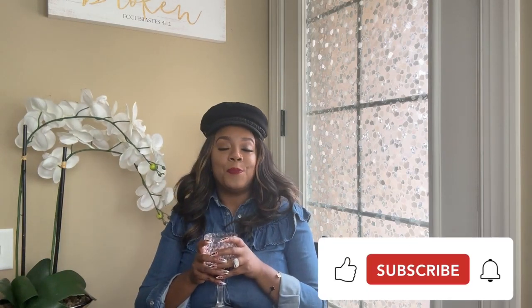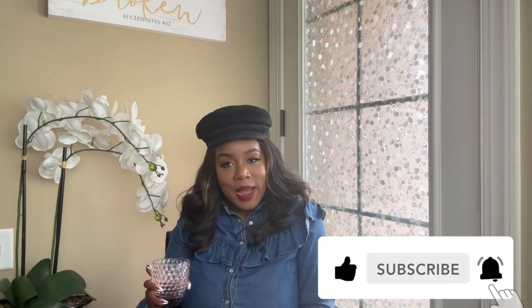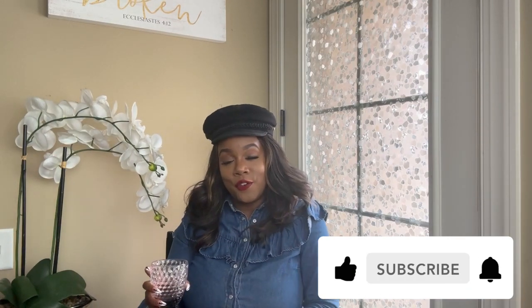I truly hope that you're getting something from these videos. Don't forget to share with a friend — share me, don't keep me. Like this video, subscribe to the channel, and turn on your notifications so you won't miss a thing. Tell a friend to tell a friend what Brown Sugar Doll is over here doing, and I will talk to you next video. Love you, dolls — bye!